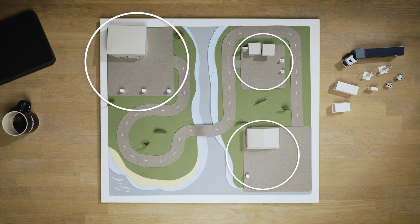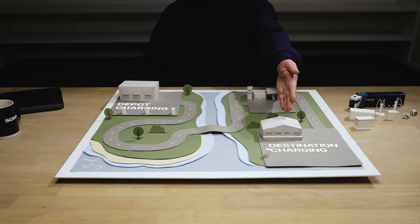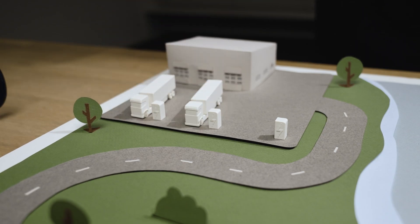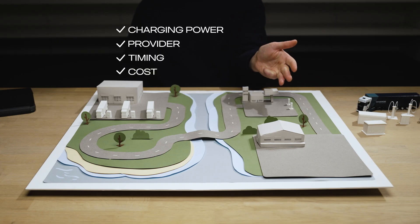There are three categories of charging solutions: depot charging, destination charging and public charging. The depot is a good place to start your electrification journey. You can control a lot of the parameters, making it a more cost-efficient option.